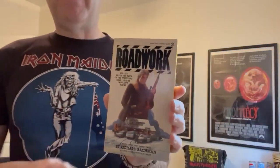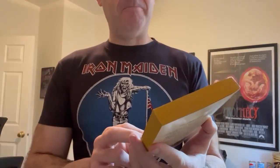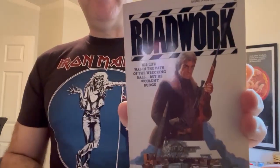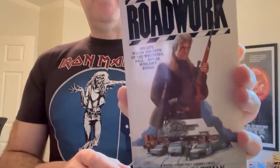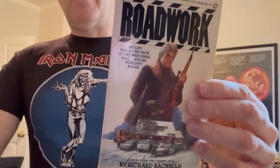Roadwork — not much else to say about this. Not the best artwork on the front. It didn't really hold up; it's a super dated looking guy. Looks like he's from the 70s. I don't know what was appealing about this to people in 1981, but I guess copies sold because the Running Man showed up the year later. Anyway, there is Roadwork.